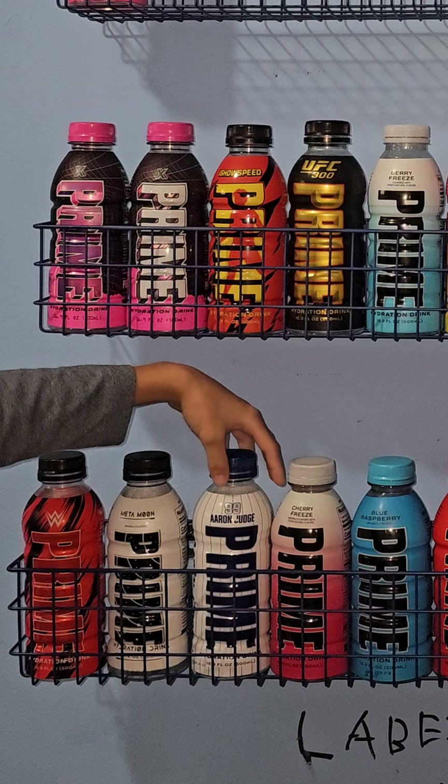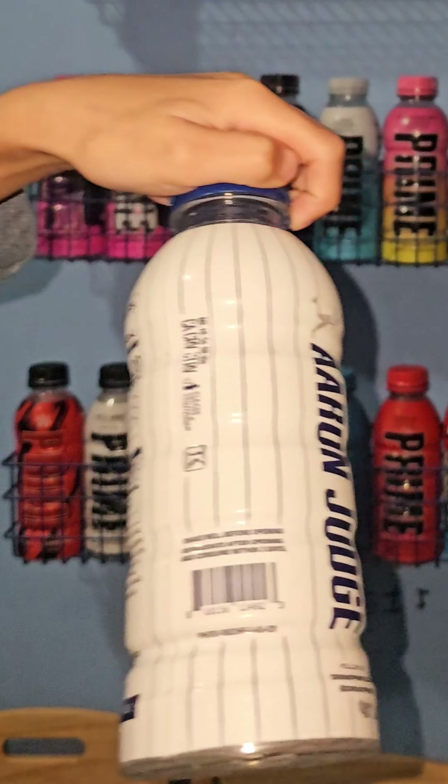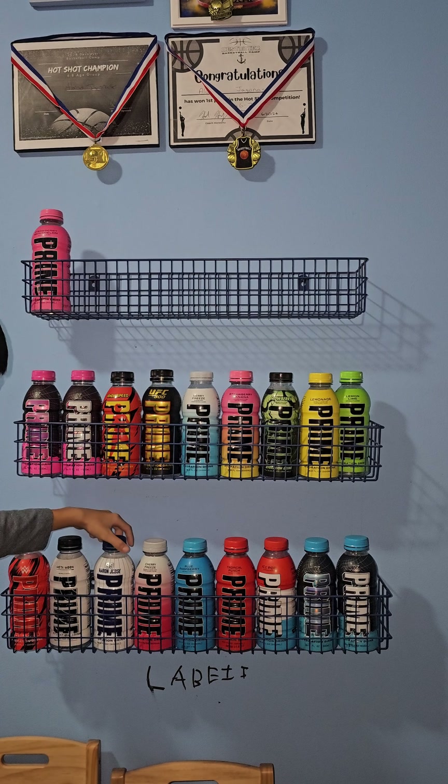And the Eric Judge, of course, you can say it next to the Cherry Freeze. Like, if you can see — Eric Judge — it tastes like Cherry Freeze. That's why it's next to the Cherry Freeze.